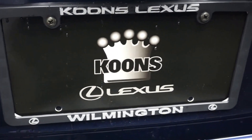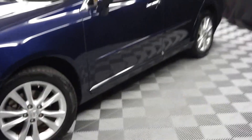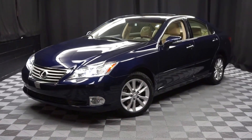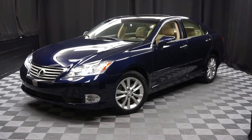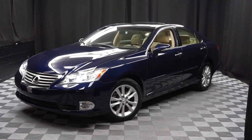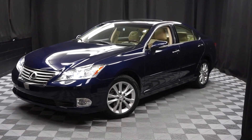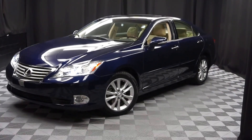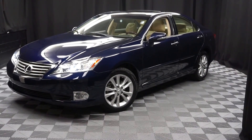It's right here at Lexus of Wilmington. If you're looking for more information on this 2012 ES or any of the other 100 vehicles in our pre-owned inventory, come visit our 90,000 square foot pre-owned showroom, where you do your car shopping indoors to avoid the elements — stay warm, stay cool, stay dry. Go to LexusofWilmington.com for more information.